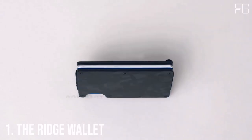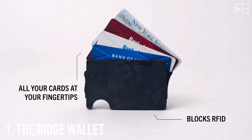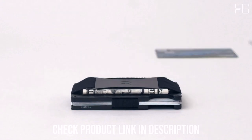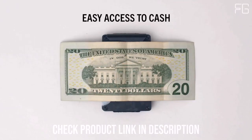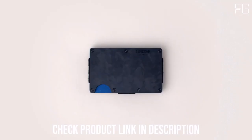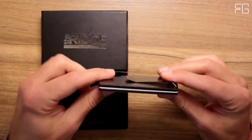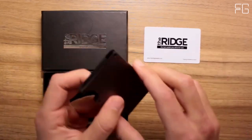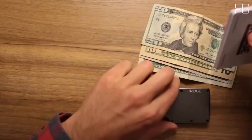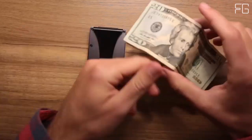Number 1: The Ridge Wallet. In the fast-paced world of today, it's essential to have a wallet that not only offers security for your cards but also exudes style and functionality. The Ridge Wallet, with its minimalist design and RFID blocking technology, is the perfect choice for men looking to upgrade their everyday carry. Identity theft is a growing concern in the digital age, but the Ridge Wallet has you protected. Its metal body serves as a fortress against even the most potent RFID chip readers.